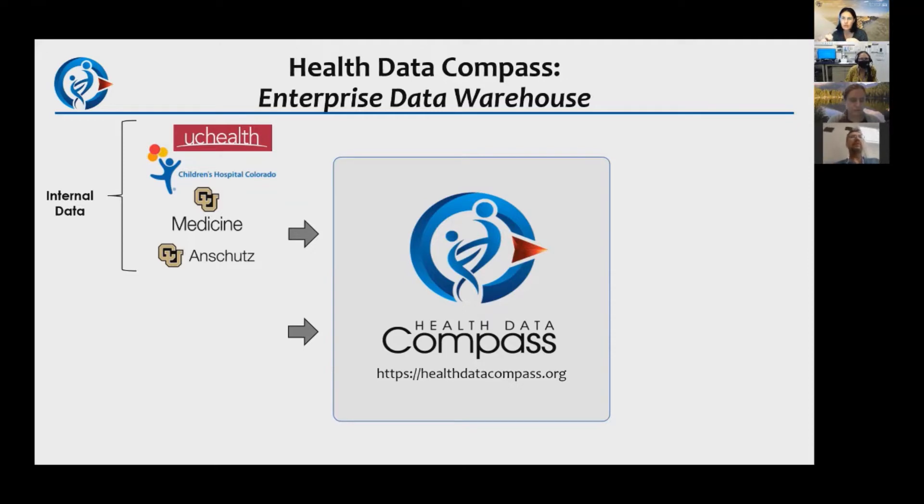In addition to that medical record data, we also have professional billing codes from CU Medicine. When you go to the hospital, you often get two bills — the hospital billing from the actual hospital, and provider billing through CU Medicine. We have that provider billing data and know the codes that were billed.